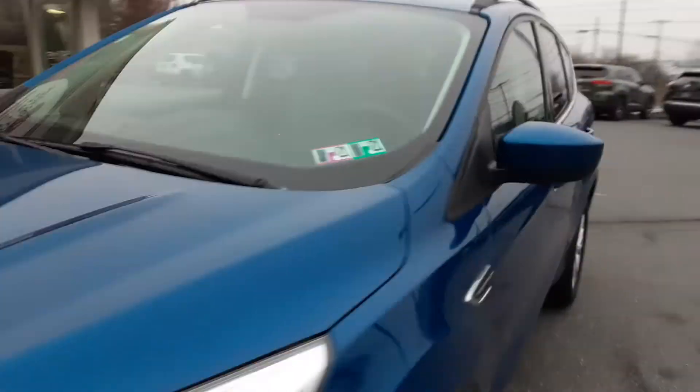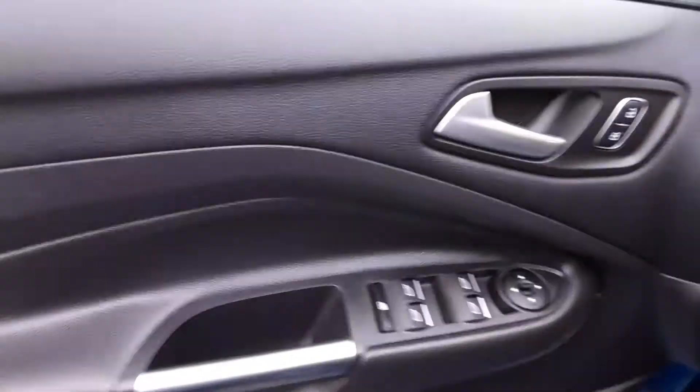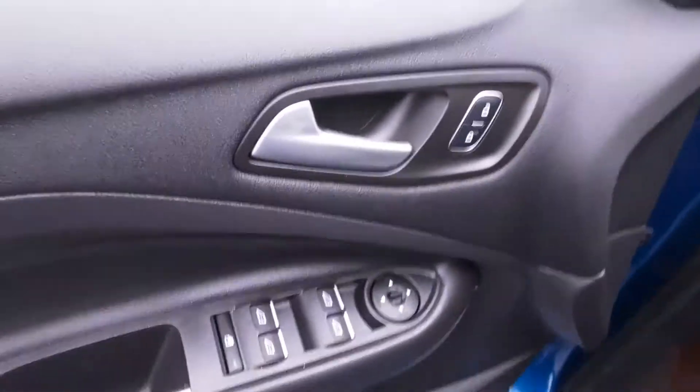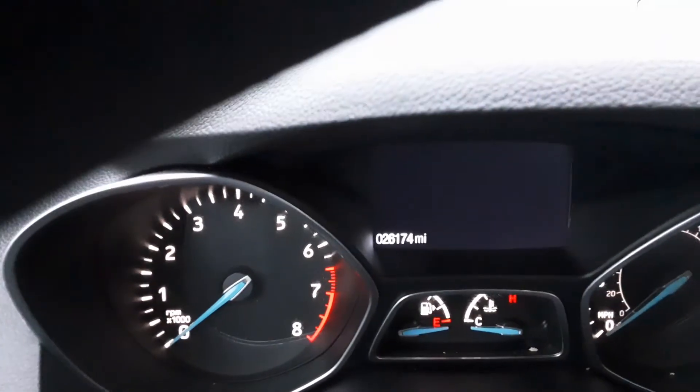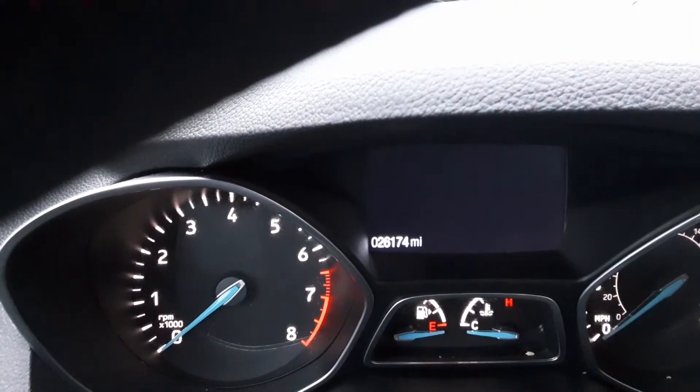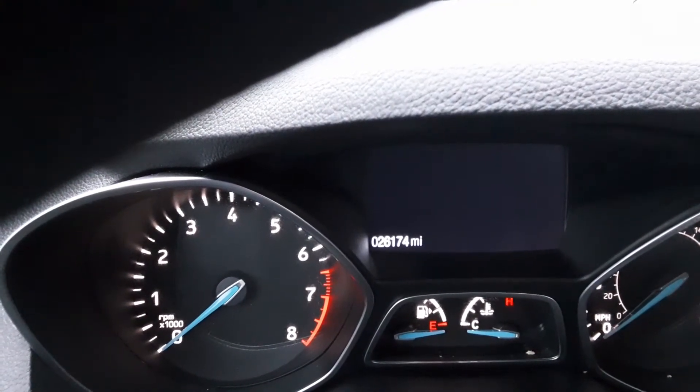Let's take a look inside and look at some of the features. Your windows, mirrors, and locks — controls right there on the door panel. As you can see, this Escape has just 26,174 miles.